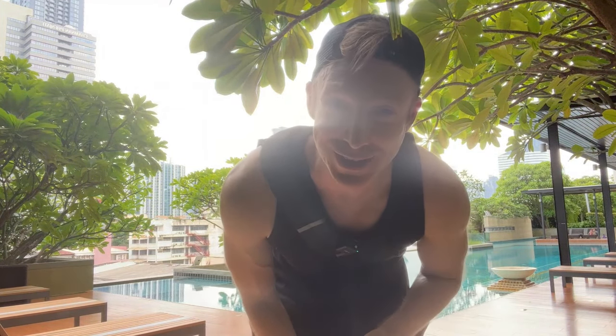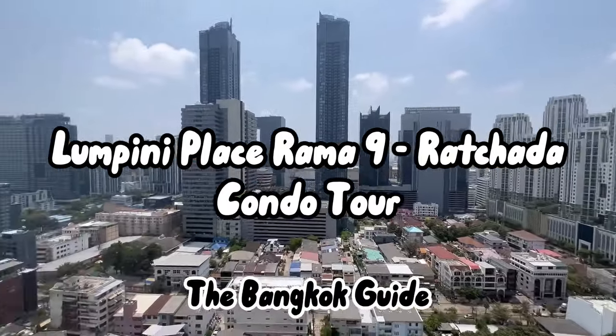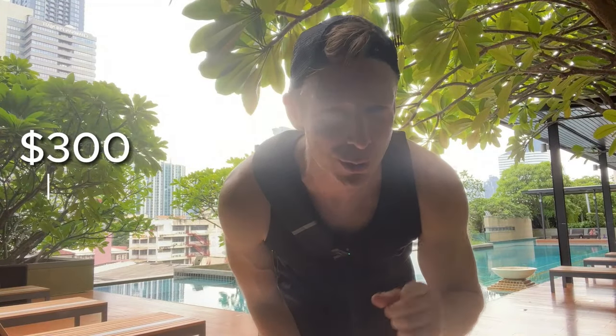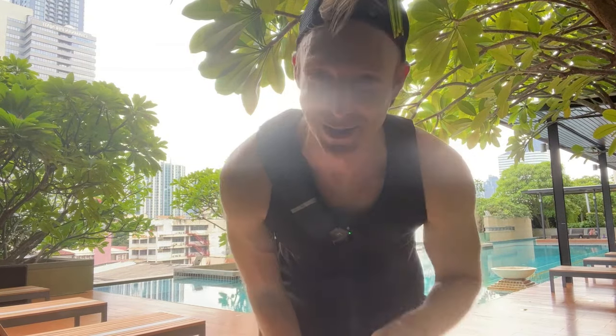Welcome to Lumpini Place, Rama 9 and Ratchada, here in Bangkok, Thailand. Today I'm going to be giving you a condo tour. I'm going to show you the condo, the common areas, all the amenities and the surrounding area. It's a beautiful day here in Bangkok so let's get started.